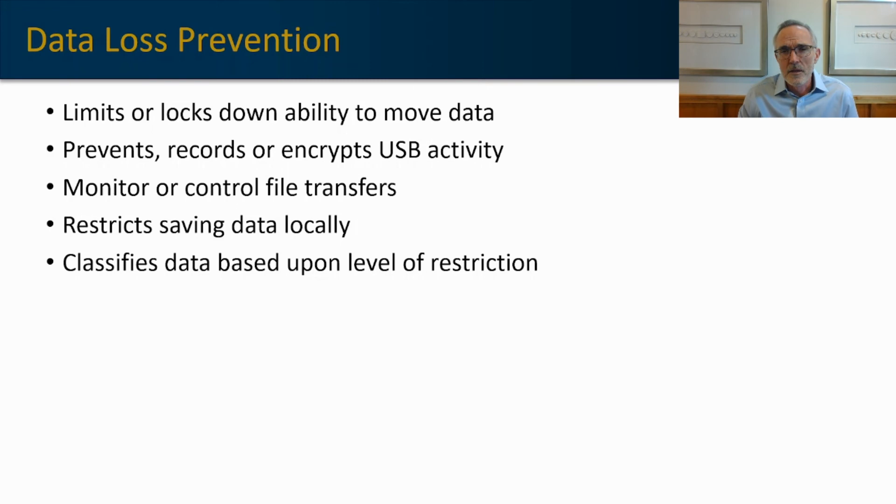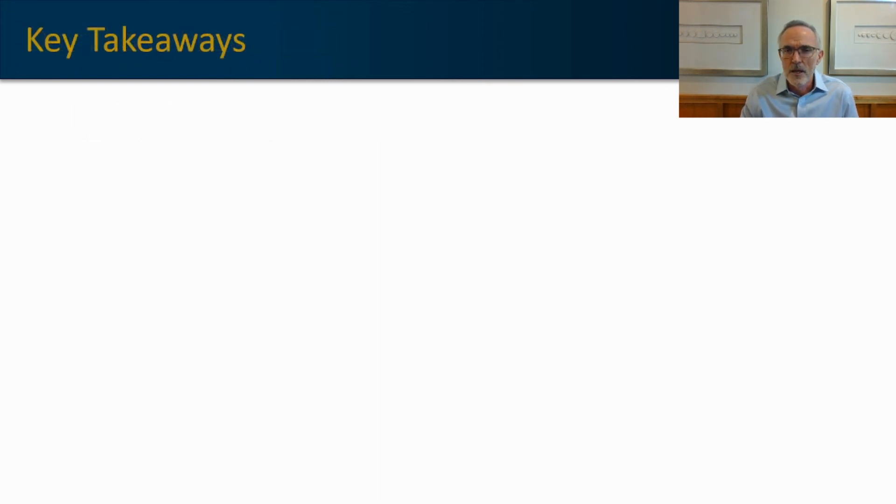When data is on the machine, DLP can classify and assign different restriction levels or protection levels to specific types of data. So if you have customer data or intellectual property on the machine, you can assign different levels of protection for those various elements.